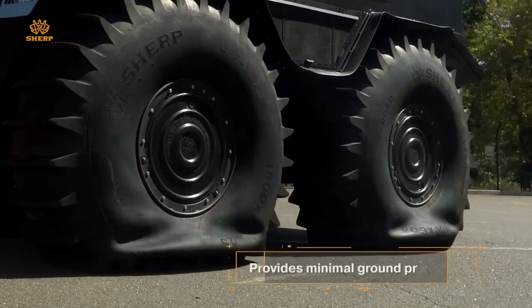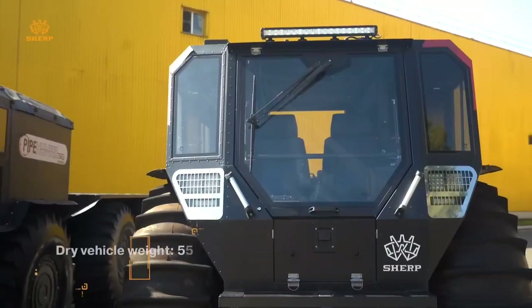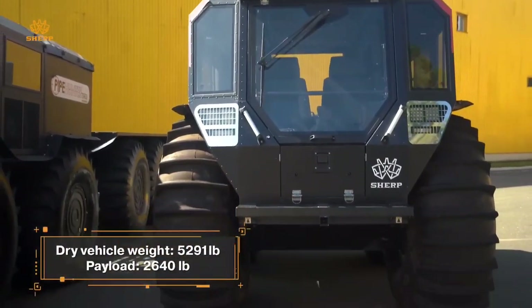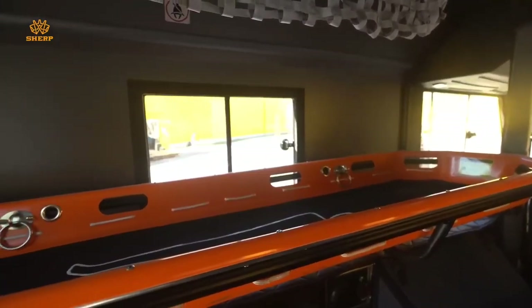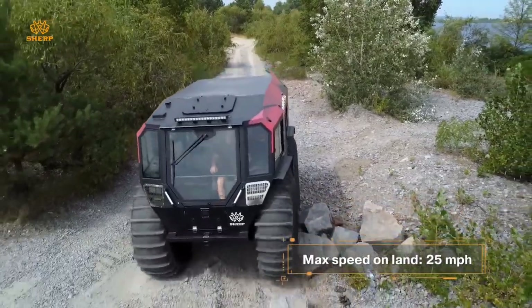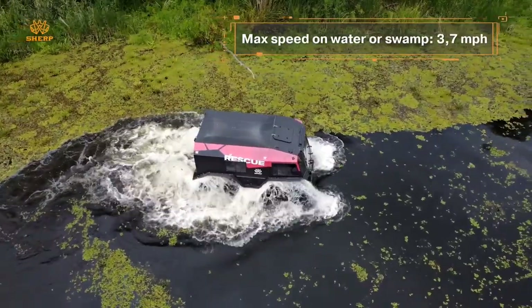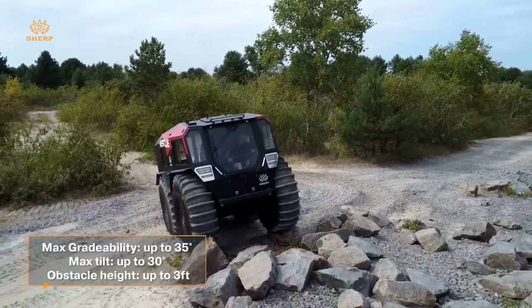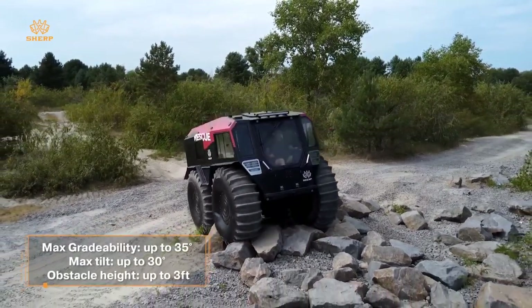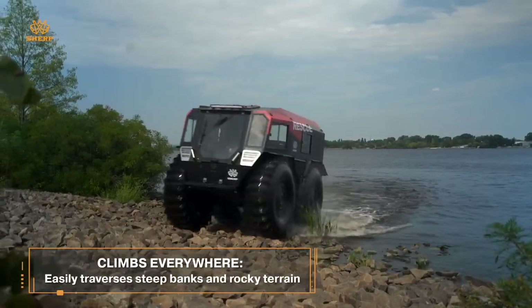Its eco-friendly engine not only delivers powerful performance but also meets stringent emission standards, ensuring a responsible adventure every time. Safety and innovation converge in the Sherp N1200, featuring a low center of gravity and integrated ROPs for unparalleled stability and protection. With excellent visibility and robust build quality, this UTV is designed to withstand the toughest conditions. Priced at approximately $170,000, the Sherp N1200 embodies a blend of cutting-edge technology and reliability, making it the ideal choice for adventurers who demand uncompromising performance and peace of mind.